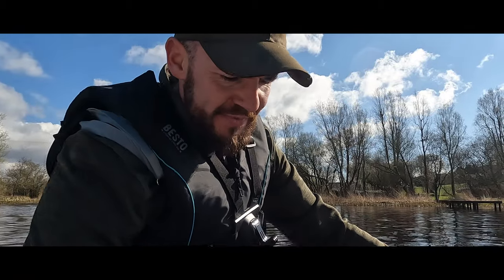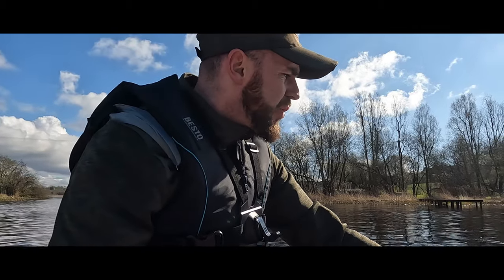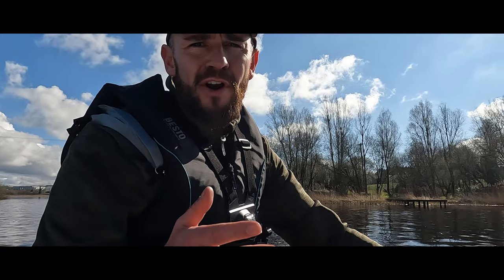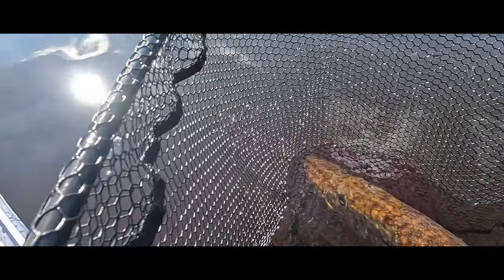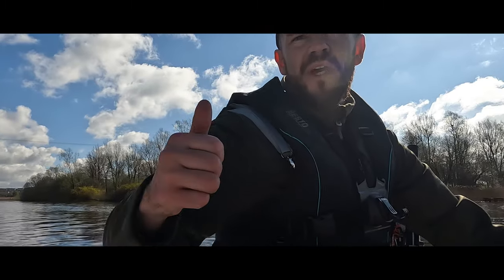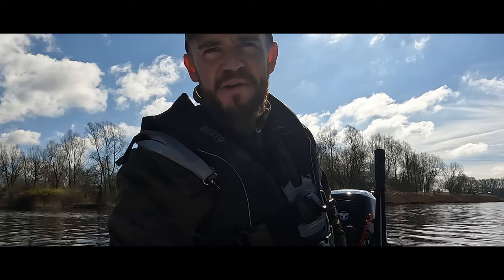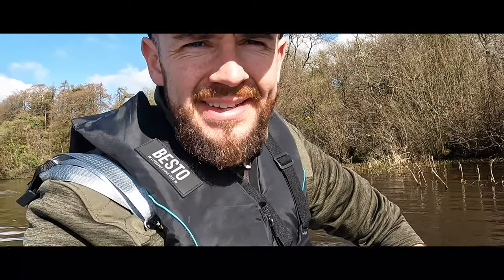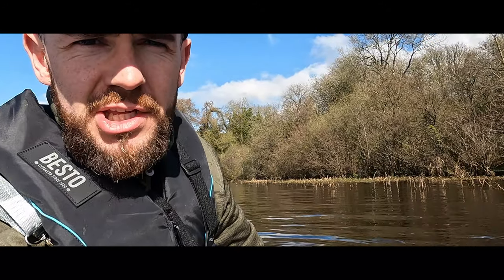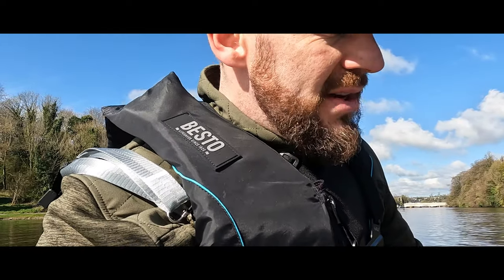We have the fish unhooked and what I did find when I was unhooking the fish was a wire trace stuck down its throat. So I put the fish back in the net, let it recover, and then went down and snipped that off as far as I could. Look at that — lovely fish. I got the hook out of its mouth, I got the trace out of its mouth. And there's the trace. That's one good thing for the fish.